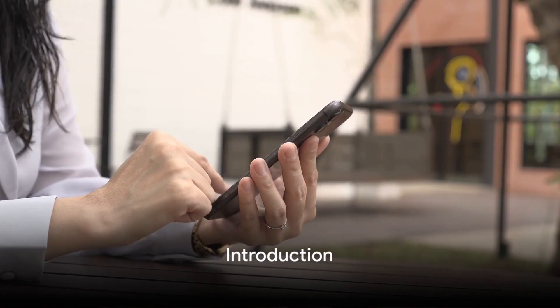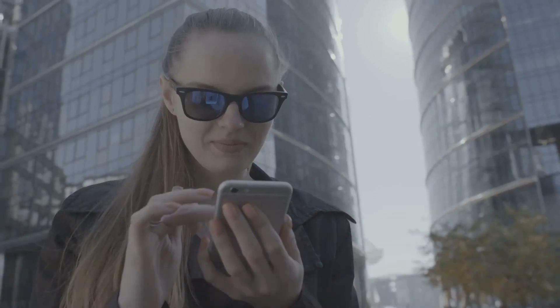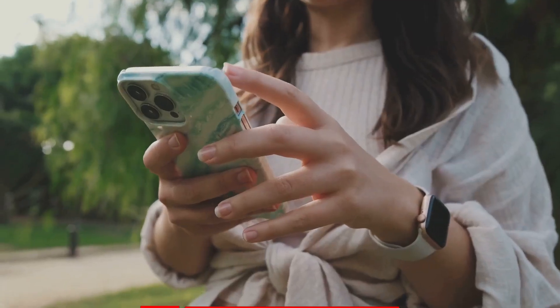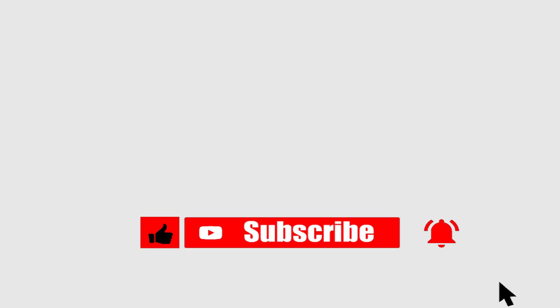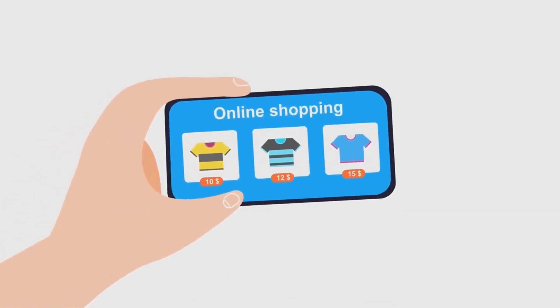Did you know you can make money using just your phone? It's a reality we're living in today. Your smartphone, that little device you carry around all day, can be a source of income. From freelancing to selling products online, there's a whole world of legitimate opportunities right at your fingertips.